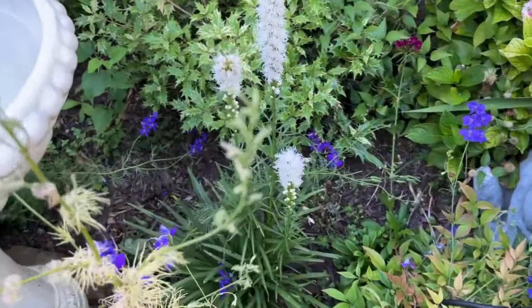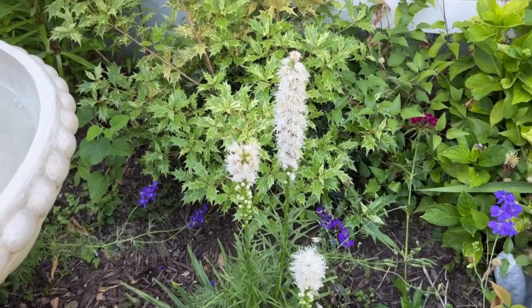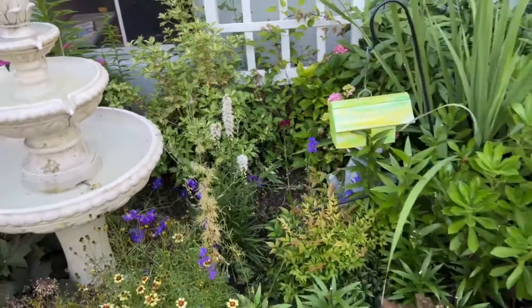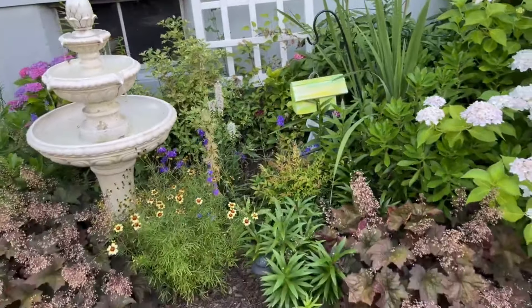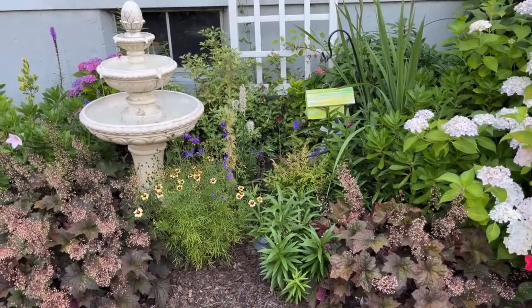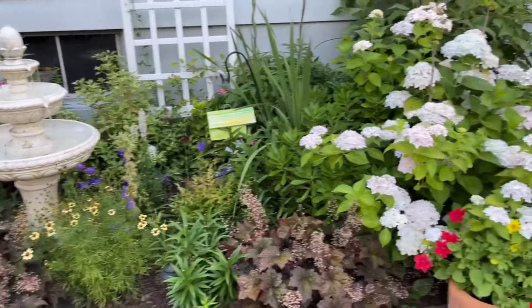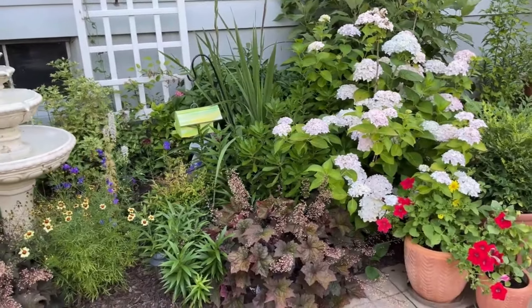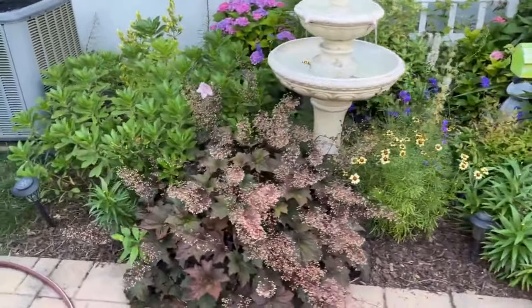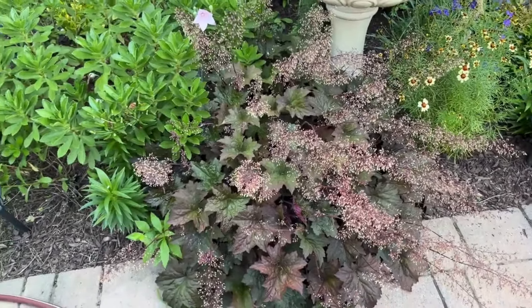Friends, let me show you this — this is a blazing star, or liatris. I think it also goes by feather. This one is white. Normally you have a pack with all different colors, but when I planted last year I planted the pack with mixed colors and strangely this one came up just white. I love how it balances the different colors and complements the white Blushing Bride hydrangea.